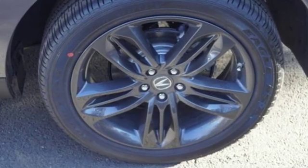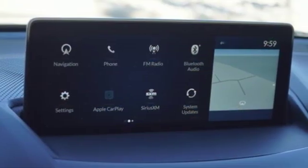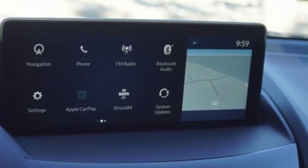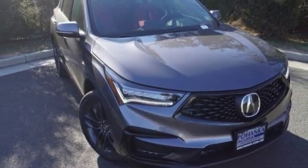Despite the increase in power and cylinder count, the new RDX is more fuel efficient than before. At Acura, we manufacture exhilaration so you don't have to. See what it can do for you when you take it for a test drive.